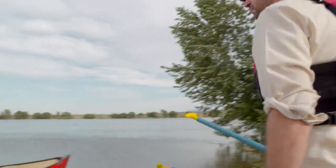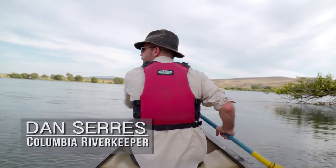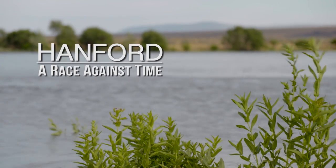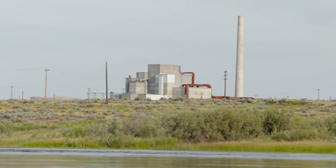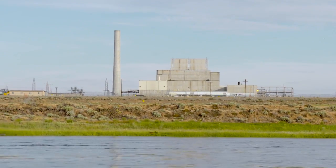Today, we'll be floating down an area of the Columbia River that's incredibly important habitat for Chinook salmon, but it's also North America's most contaminated site. This is an area that was used to make weapons-grade plutonium for decades, ever since the middle of World War II. This is the place where they made the plutonium for the Nagasaki bomb.